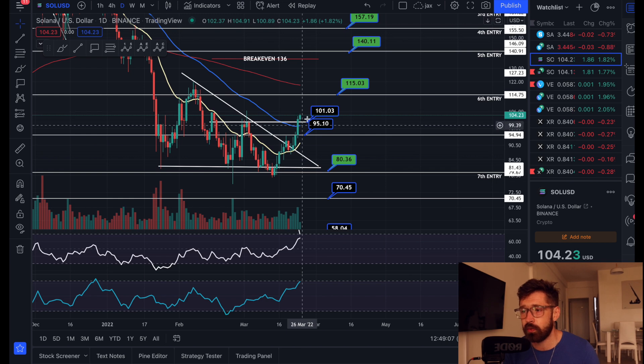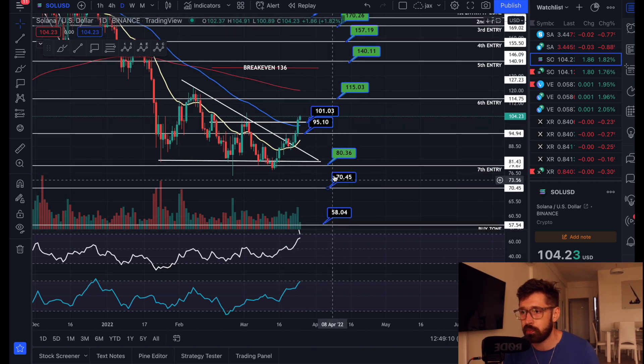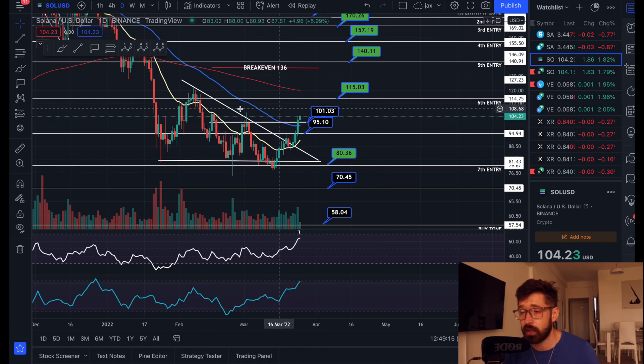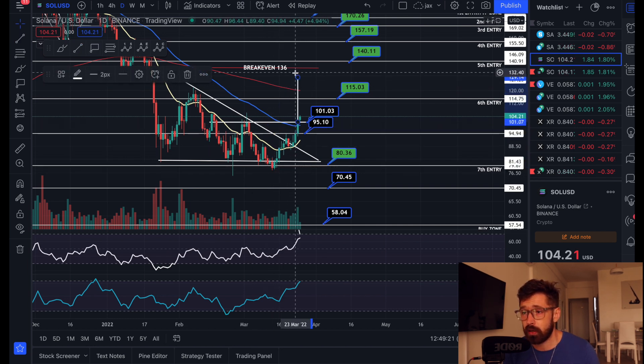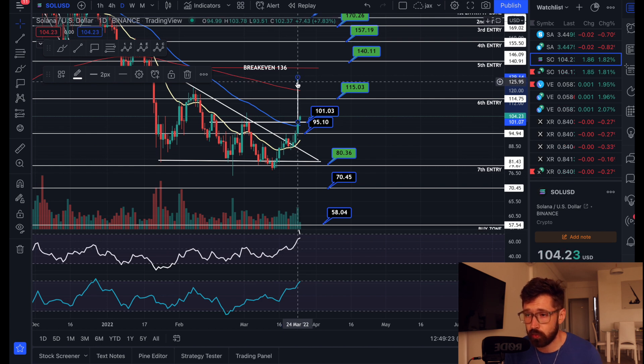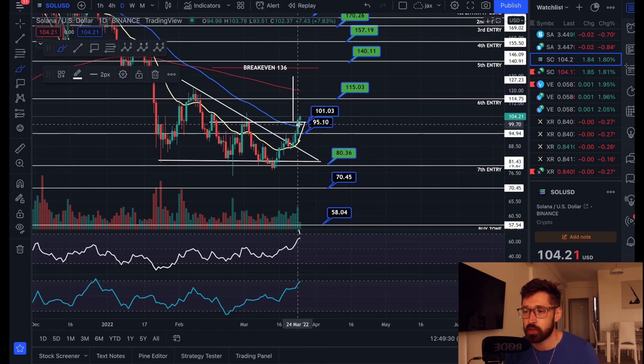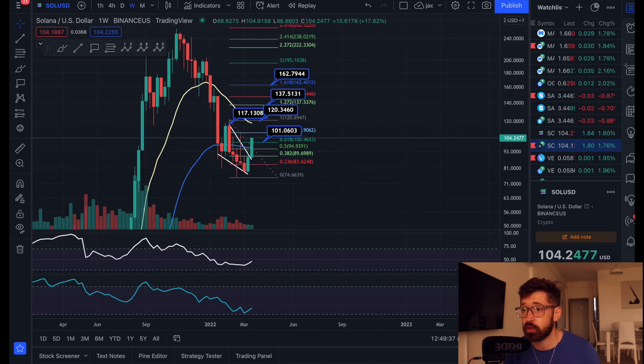We need to see some pullback — the harder you pump, the harder the correction. But right now we're holding the support of this double bottom pattern, and that gives you a technical breakout target all the way up to about $130. We're back above the EMA, the 20 EMA starts to creep up, and we have the bullish cross — you could see a massive pump to the upside for Solana. Price targets based on the Fibonacci: $120 is that swing high; break above that, $137; the 1.618 extension, $162.